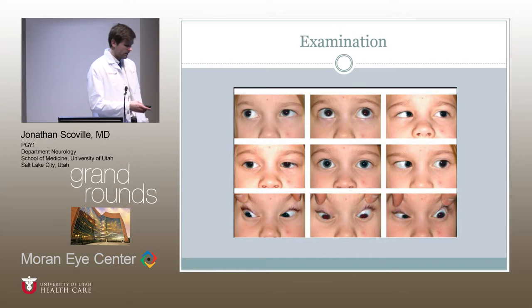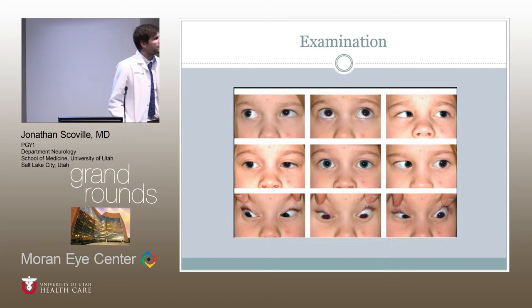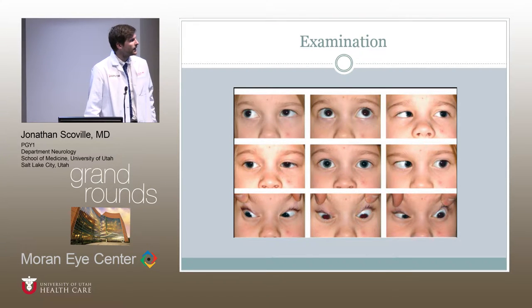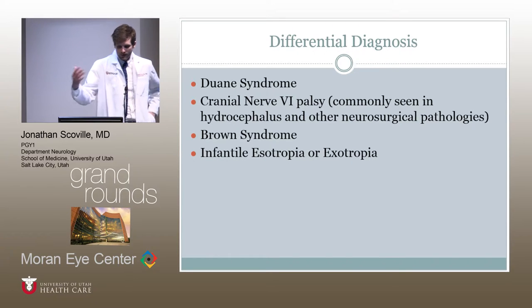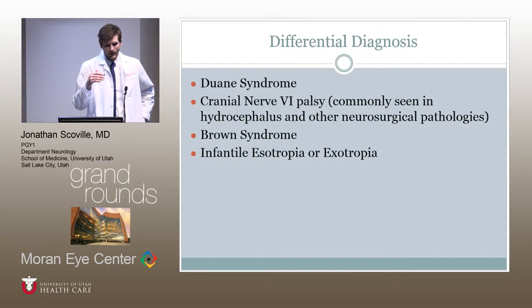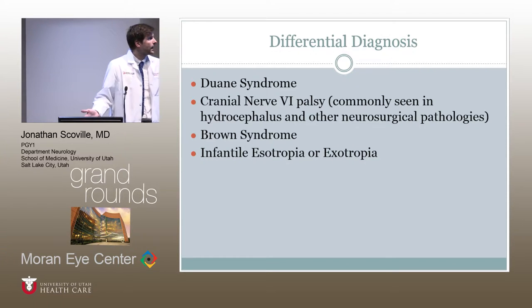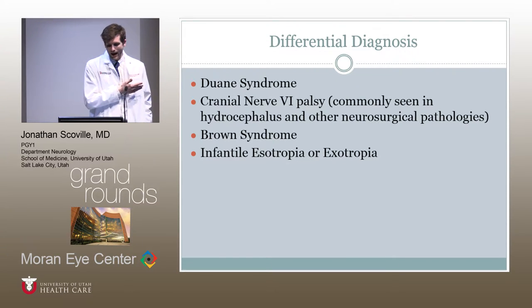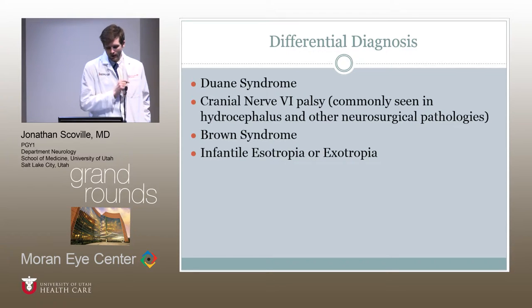Here are some images of the patient. You can see on the far left — that's her leftward gaze and that left eye is unable to abduct really at all. When thinking about a patient with a horizontal gaze abnormality, especially in the pediatric population, the differential diagnosis would include Duane syndrome. You could also think of a cranial nerve six palsy, which is commonly seen in hydrocephalus in the pediatric population, due to the unbraced nature of the sixth nerve as it traverses to the cavernous sinus where pressure affects it significantly.